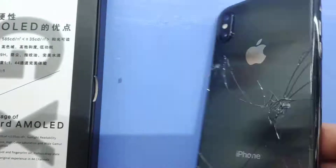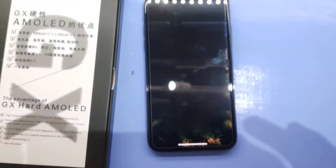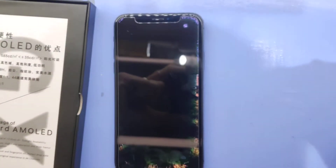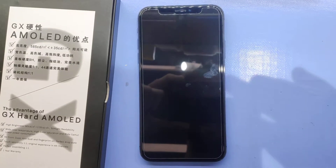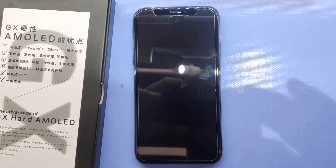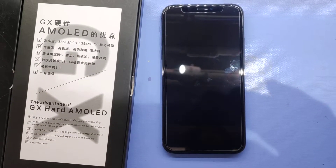It shouldn't be from a drop, judging by the crack and the condition of the back of the phone. We're getting some cracked OLEDs — and when they say they're fragile, they're definitely not joking. So be warned: they have a high potential to break.